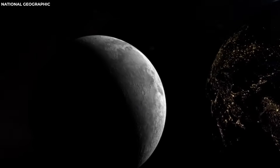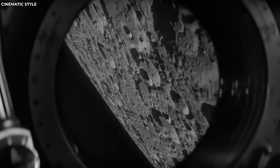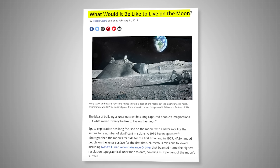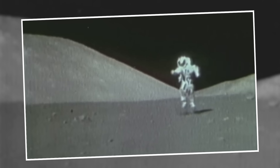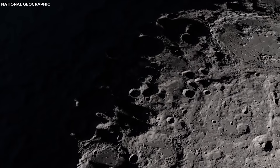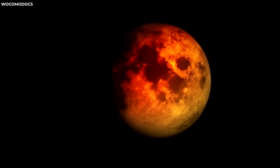The moon is Earth's constant companion. However, there's a lot we don't know about this natural satellite of our planet. Thanks to recent advances in technology, we're getting more facts about the moon, including the first real photos that suggest people live on the moon. Who lives on the moon, and how were we able to finally find out?